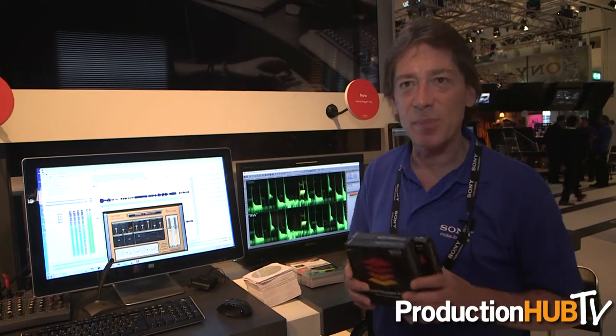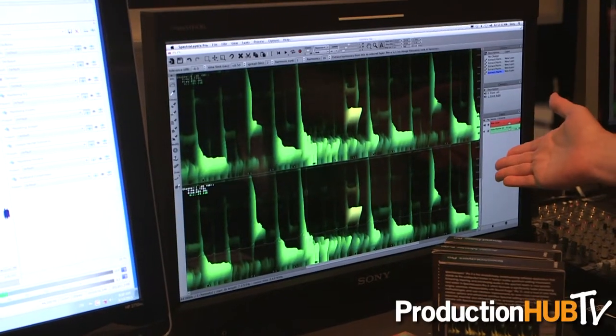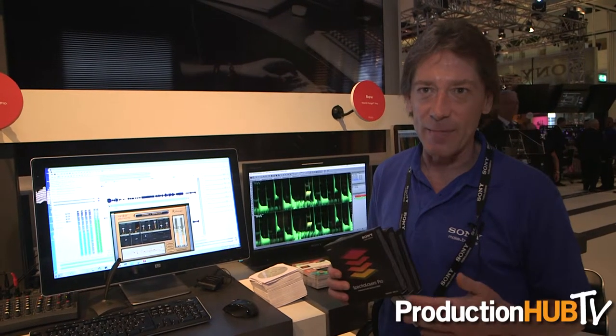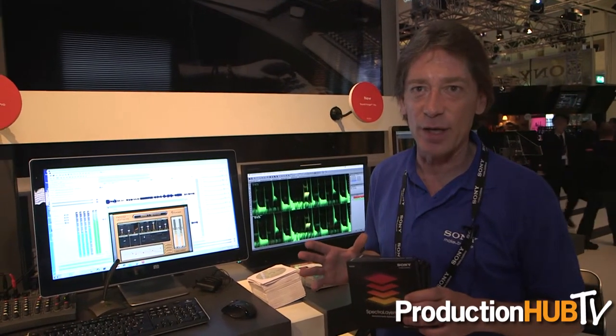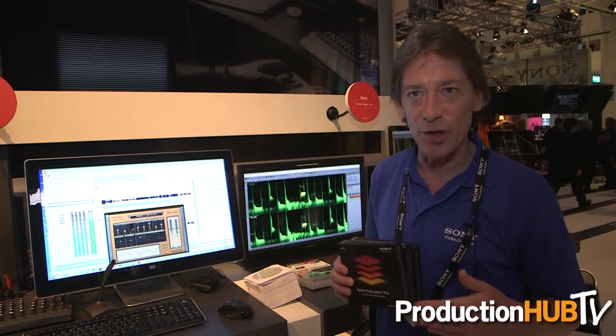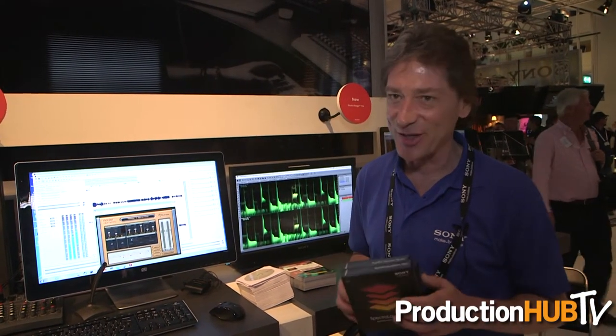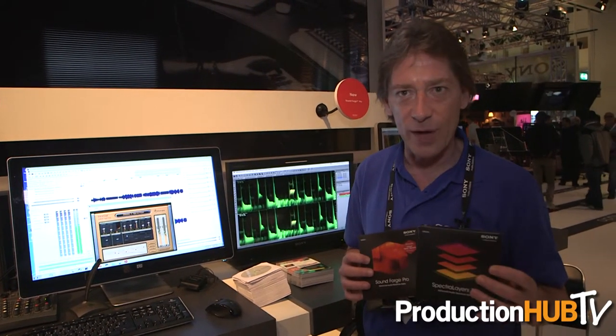We also have the new SpectraLayers Pro 2. Last year we were showing SpectraLayers Pro 1, and we had a really fast upgrade path, so we have SpectraLayers Pro 2 now, which features a significantly faster engine, a lot of new tools, and a lot of user-requested features. We've been paying attention to our users and building in the features they want. There's a really great story that goes with SoundForge Pro and SpectraLayers Pro 2, and that is interoperability — you can shuttle data between the two programs back and forth for editing.